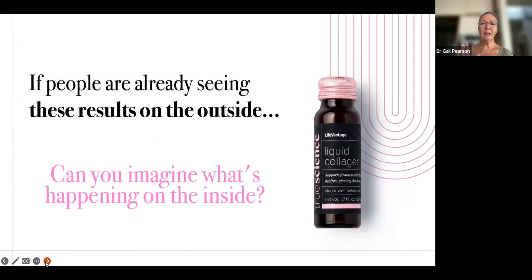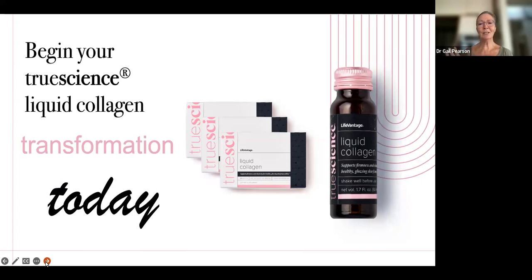So if you've seen those results on the outside on the skin, can you imagine what's happening on the inside? To me, it's a no-brainer. I think you start this liquid collagen as soon as you possibly can. We are so excited that the UK finally has got collagen — we've had it in New Zealand for about a year, and the States has had it for 18 months. It's sold out many times when it's been launched in the market, so if you do want to order it you need to get in quickly, because it will be in great demand and the results are quite incredible.